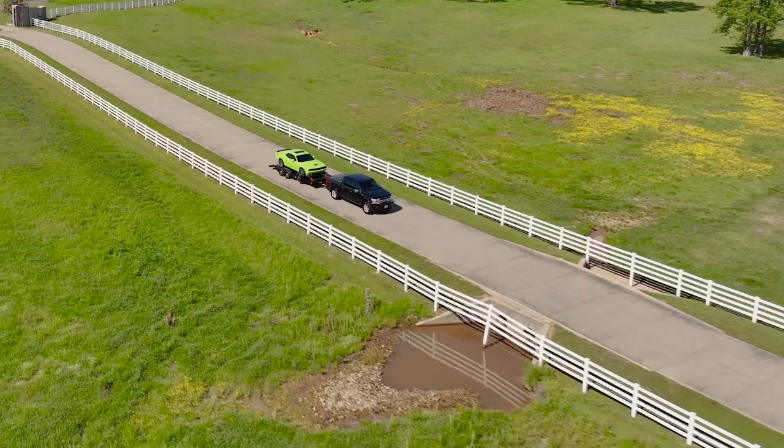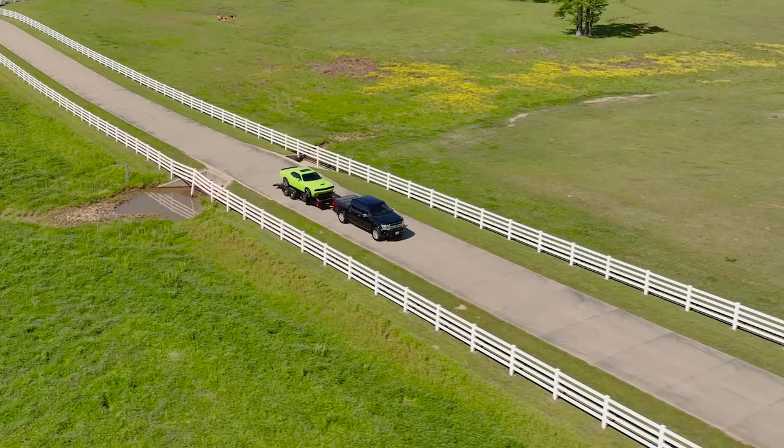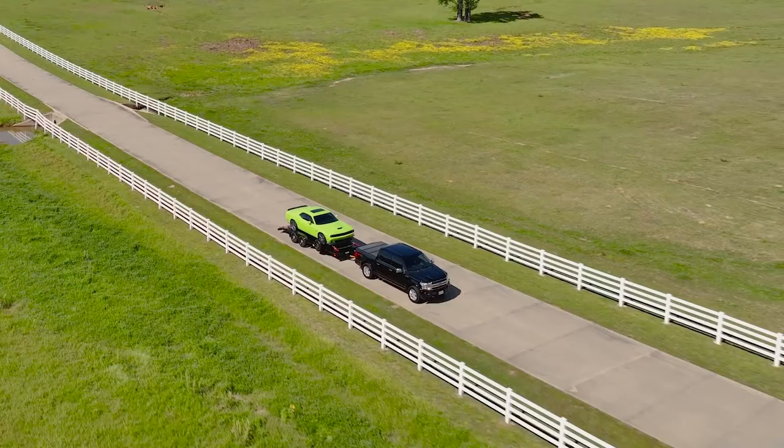Do you need a car hauler that combines style, durability, and functionality in one stunning package? Check out the 70DM, the tandem axle diamondback car hauler from Big Tex Trailers.